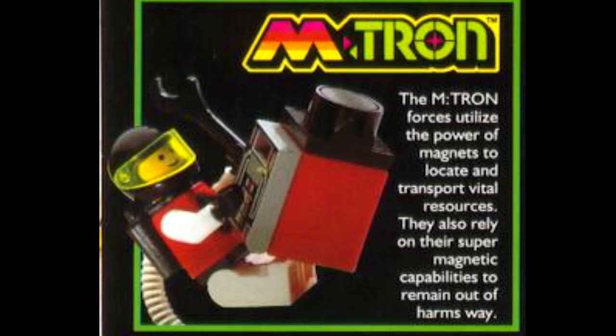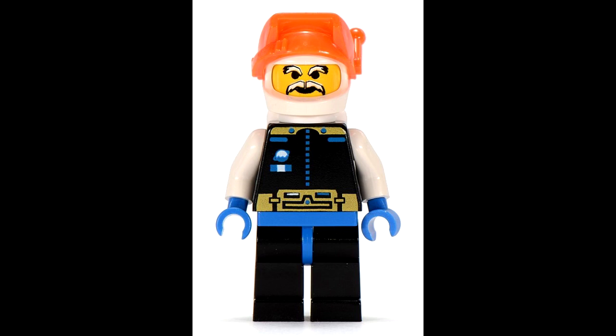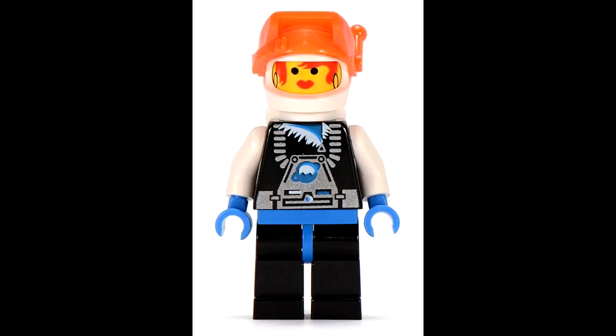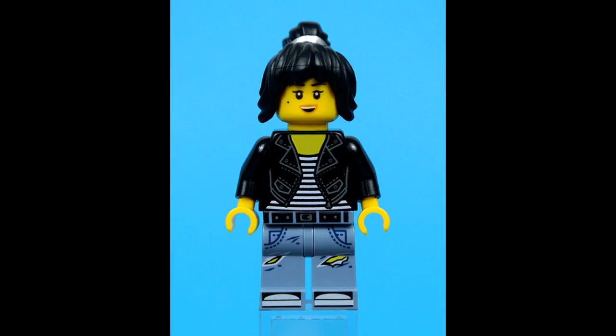They all had that same smile, even the bad guys. Ice Planet's minifigures were pretty bold for the time. The faces were given a lot more detail and individuality than any before, putting previous attempts like 1992's Space Police 2 to shame. It even included the first women featured in a LEGO space sub-theme. So this was a giant leap in the evolution of fleshing out minifigures, bringing them closer to the incredible level of detail and personality we see today.